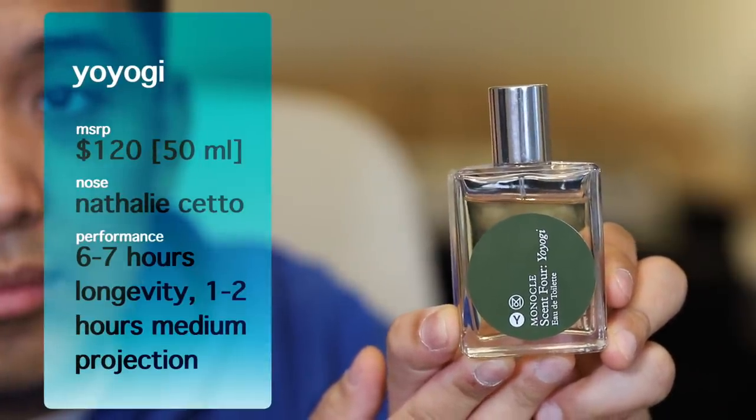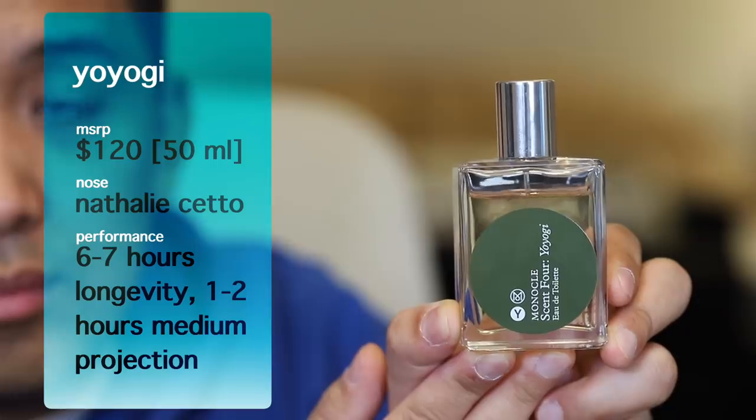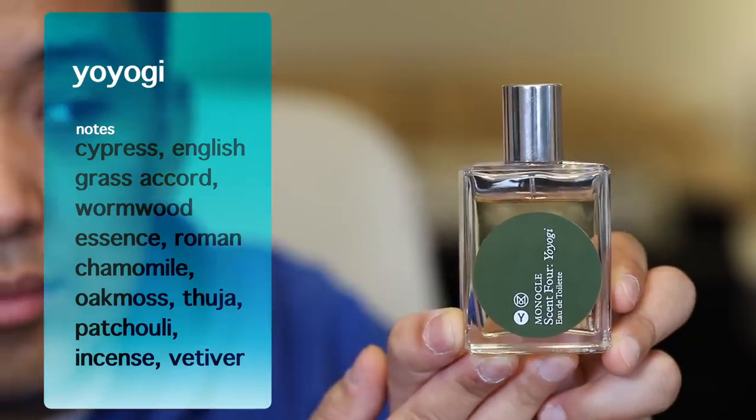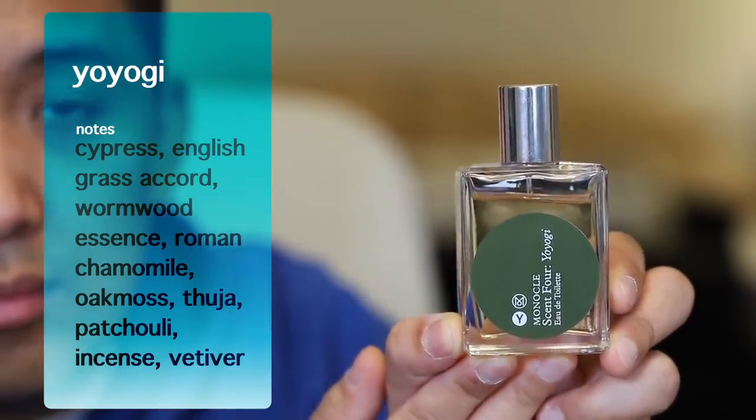The inspiration for Yoyogi is Yoyogi Park in Shibuya, Tokyo. When you spray this, you get a whole lot of greens evocative of that city park — Japanese cypress, freshly cut grass. Picture yourself taking a jog through the park on a crisp morning. As it calms, you get a more herbaceous aspect from chamomile, very soothing — kind of like chamomile tea. Followed by the deeper green of wormwood, which has an intoxicating quality — like absinthe. Altogether, this is a green lover's scent, and if you love green fragrances in pretty much all aspects, I think this scent is worth it for you.